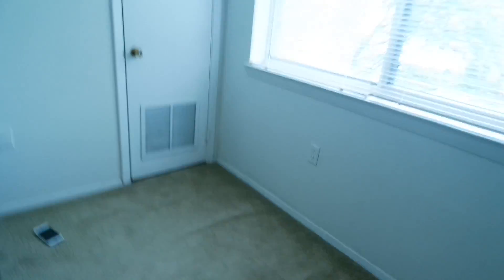In here is the HVAC unit, I think. We're not supposed to be doing anything to it, so I'm just going to leave it alone — it looks a little creepy in here.